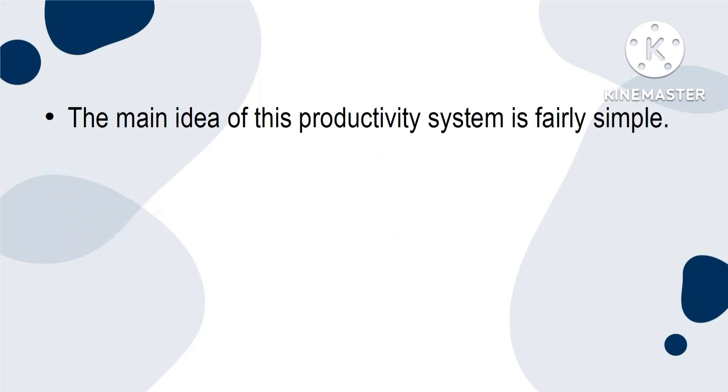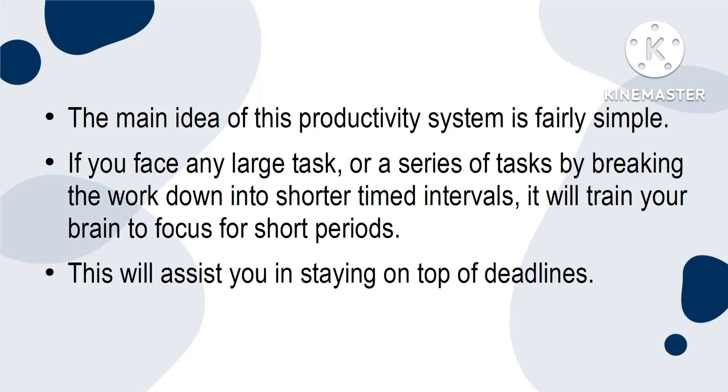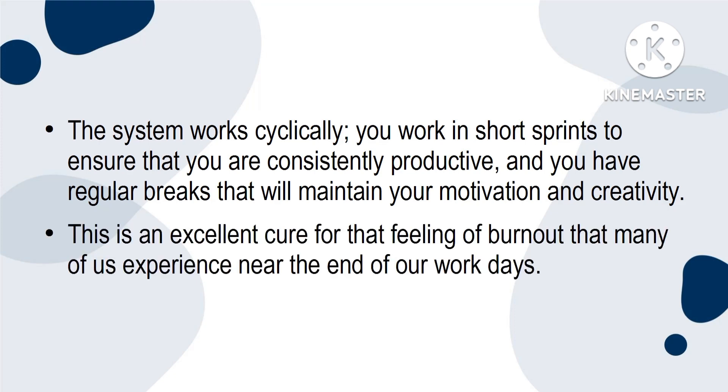The main idea of this productivity system is fairly simple. You face any large task or series of tasks by breaking the work down into shorter timed intervals. It will train your brain to focus for short periods. This will assist you in staying on top of deadlines. The system works cyclically — you work in short sprints to ensure that you're consistently productive, and you have regular breaks that will maintain your motivation and creativity. This is an excellent cure for that feeling of burnout that many of us experience near the end of our work days.